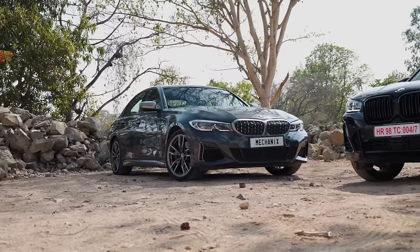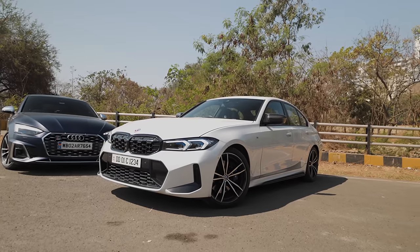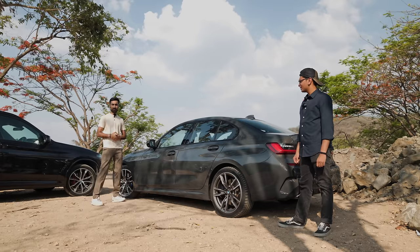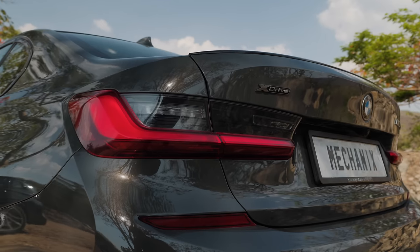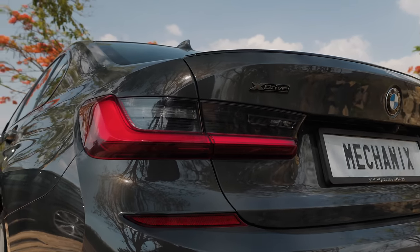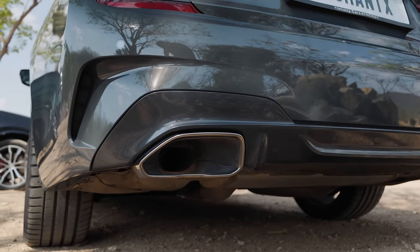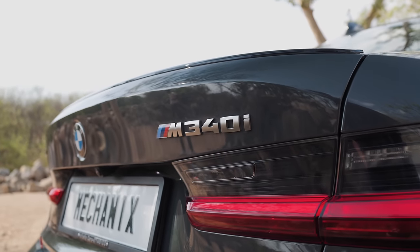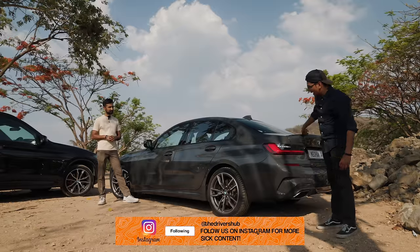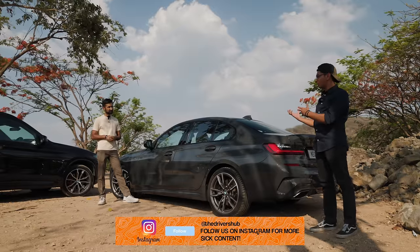I really like the way this looks over even the LCI because I think the LCI is a bit too busy in the front and the back. This is my perfect spec M340i, and even in the rear, the pre-LCI M340i looks really nice. The bumper is not like the LCI's — it's a much cleaner design. It gets the cerium grey badges all around in the back, X-Drive and M340i badges, plus a nice little lip spoiler. Overall it's just the cleaner design compared to the LCI.